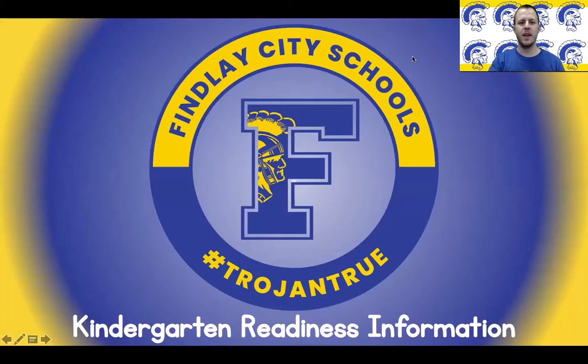Welcome to Findlay City Schools Kindergarten Readiness presentation. My name is Kyle Mansfield and I'm a kindergarten teacher at Findlay City Schools. In this presentation we will be going over how to register your child, how to sign up for screening, ideas to help your child be ready for kindergarten, and what we will learn in kindergarten.